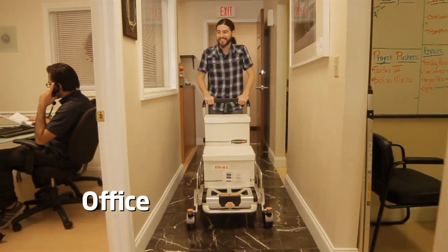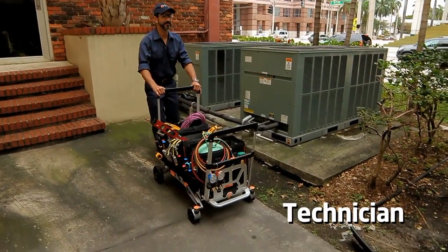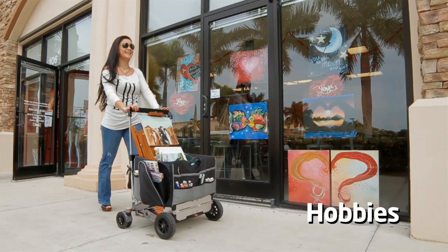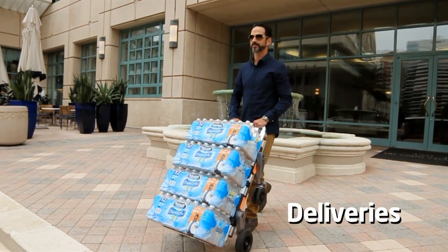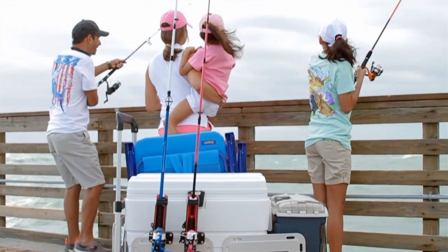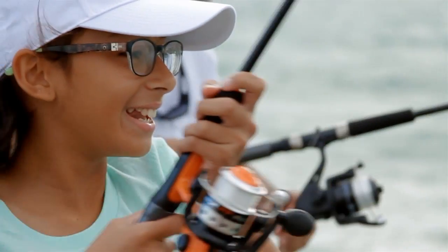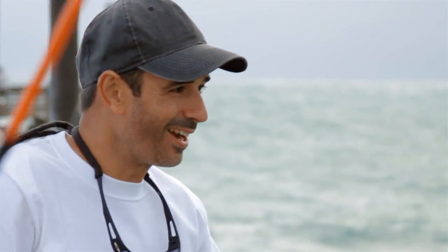I created the eRover so it can assist you and I in everyday life adventures. Now you can load your cooler, tackle box, and fishing rods all in the eRover, making the walk to the pier easier and stress-free, so you can focus on the things that really matter.